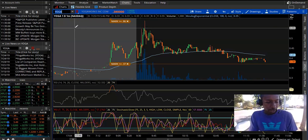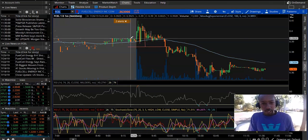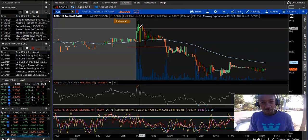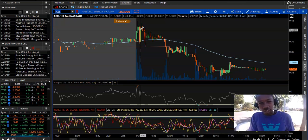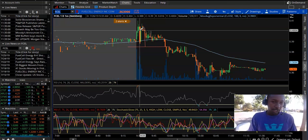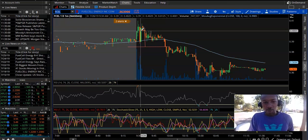My other trade was F-Seal. Got in on the third green candle, then there was a solid red candle and I went ahead and sold. I got in at like .40 and then I sold at .339.